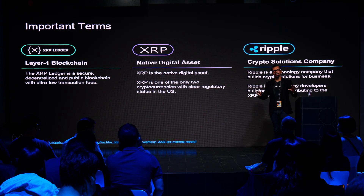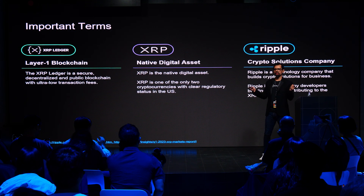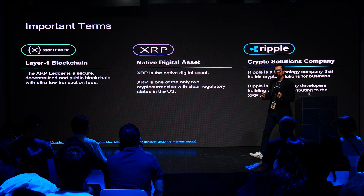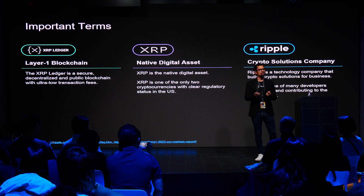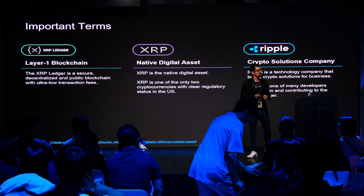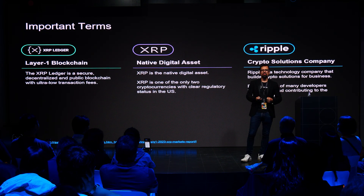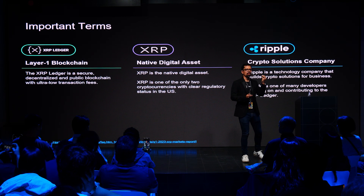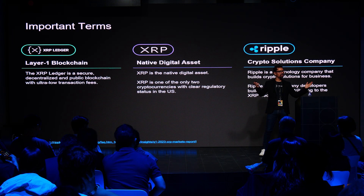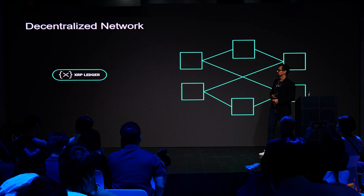I'm going to start with a few definitions, because there's sometimes a little confusion. There are three things that are very different. Ripple is a company I work for. This company contributes code to an open source project, which is the XRP Ledger. This open source code is run by many computers around the world, forming a layer one blockchain that uses a native token to pay fees — and that's what XRP the asset is.